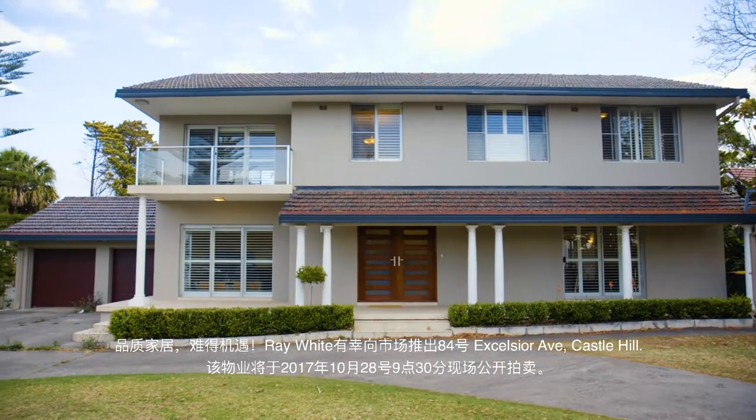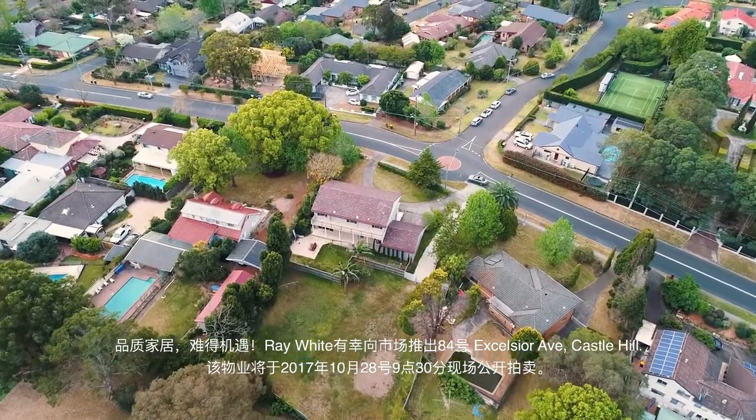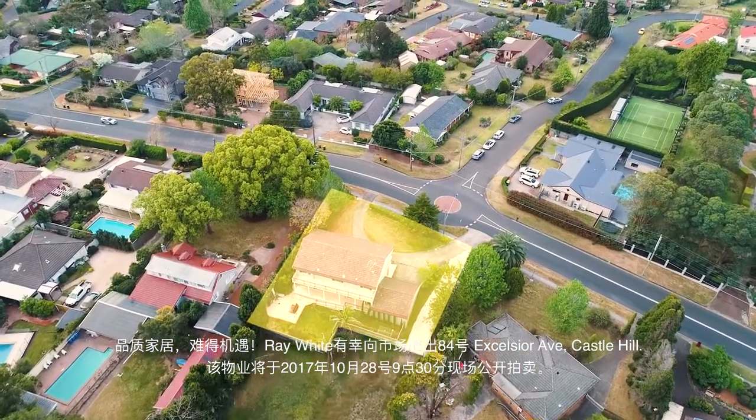For the first time offered in a number of years, Ray White has the pleasure of presenting 84 Excelsior Avenue Castle Hill for public auction on Saturday the 28th of October at 9.30am.